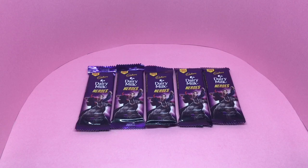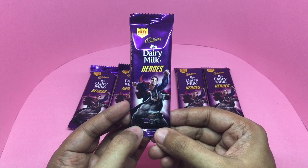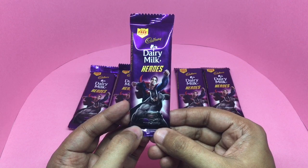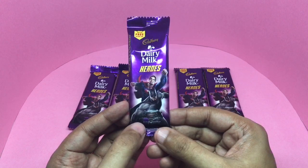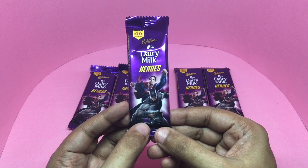Let's take a look at these Dairy Milk Heroes candy. It features Superman and Batman. I think it's part of the Batman and Superman movie promotion.